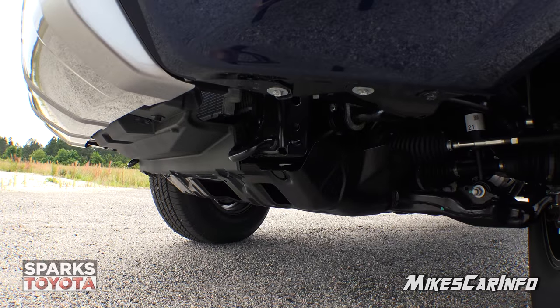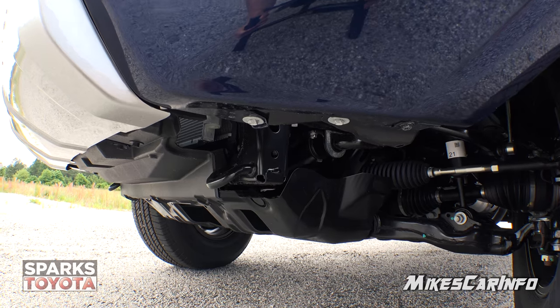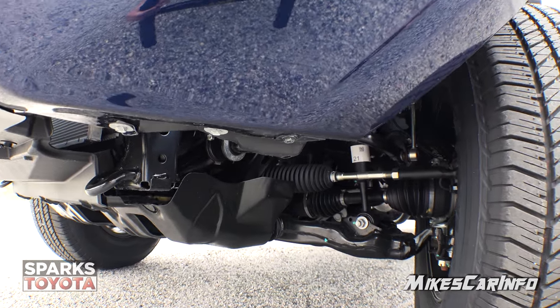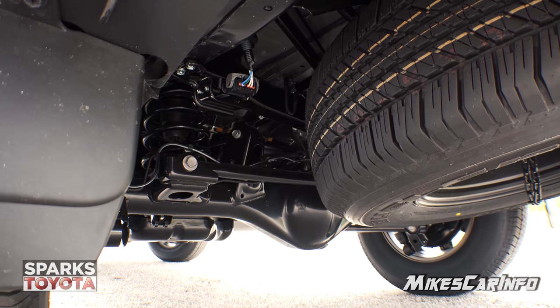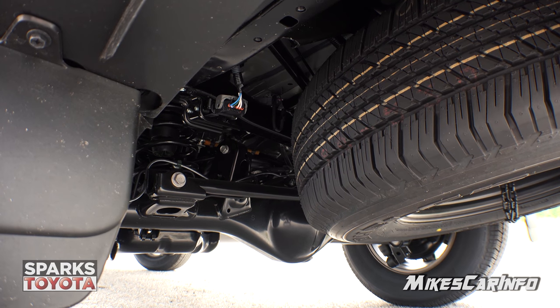The off-road name wouldn't mean too much if it didn't have the tow hooks here on the front, some skid plates, and of course four-wheel drive. The spare tire is located underneath the vehicle in the back. It also has front and rear stabilizer bars as well as a locking rear differential.